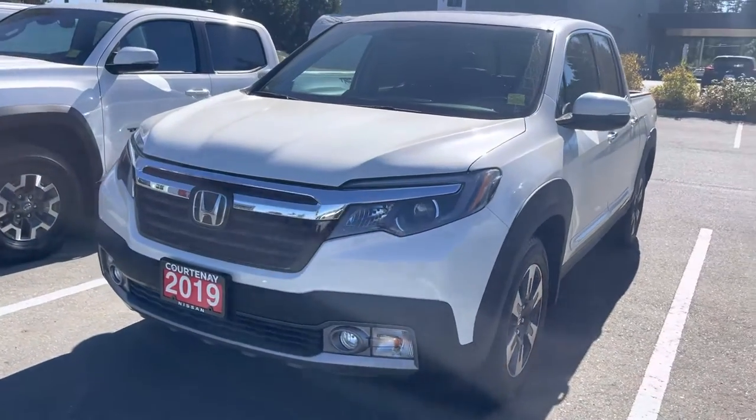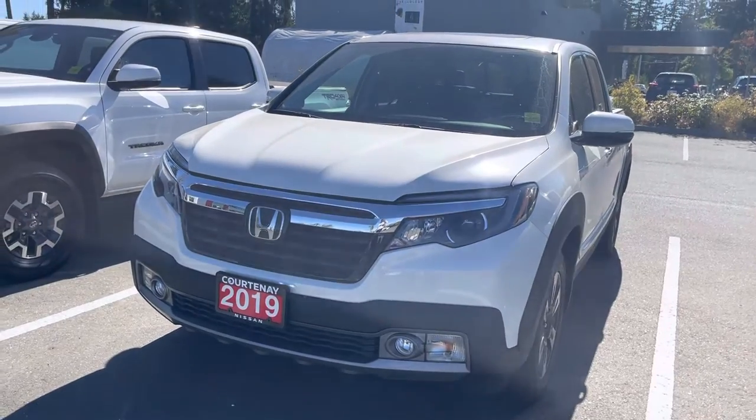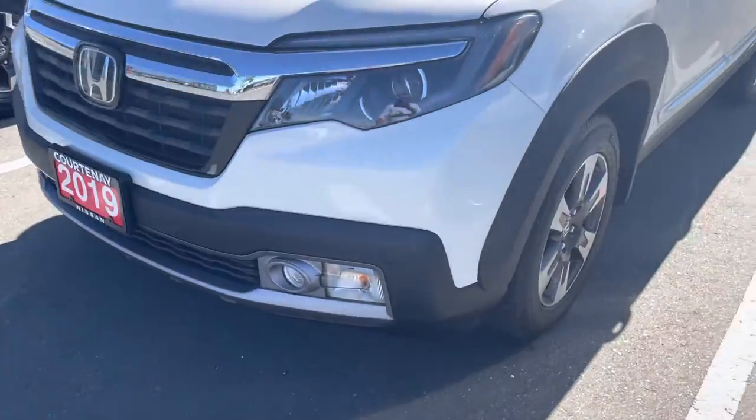Hey, this is Sara over at Courtney Nissan — hope you're having a fantastic day. Just wanted to make a short video on this Honda Ridgeline we have. It's got the oval drive, the fog lights as well.